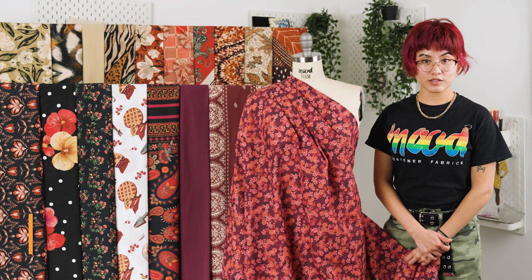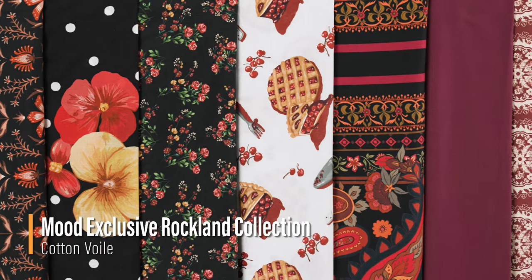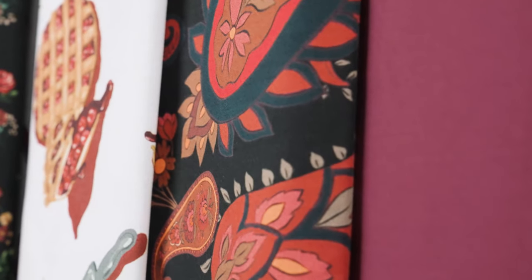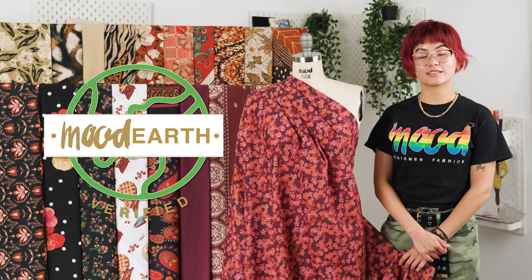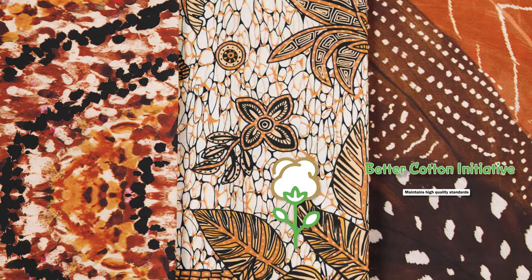Hello everyone, welcome back to moodfabrics.com. Introducing our Rockland collection, specifically our cotton brawls. This collection features matching solids alongside their prints, and all of these fabrics are Mood Earth verified, which in this case means that these fabrics are a part of the Better Cotton initiative.